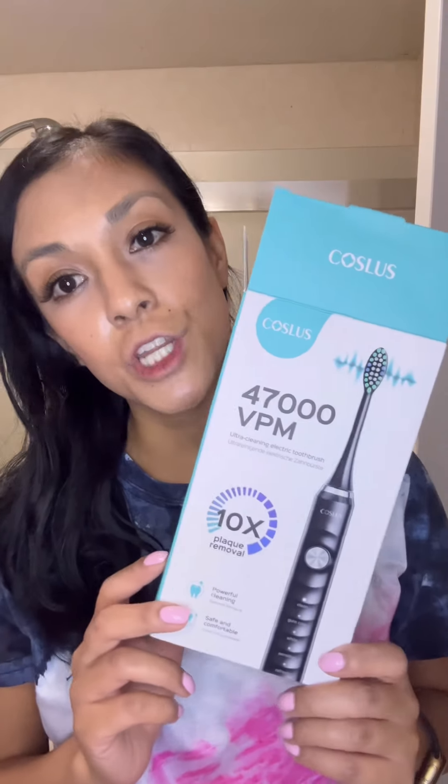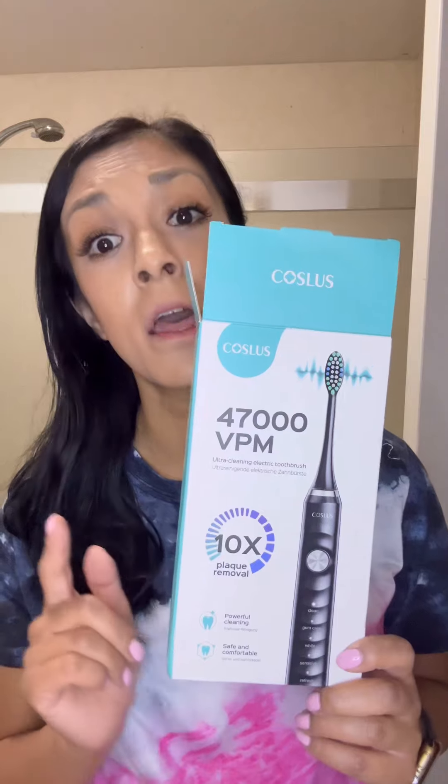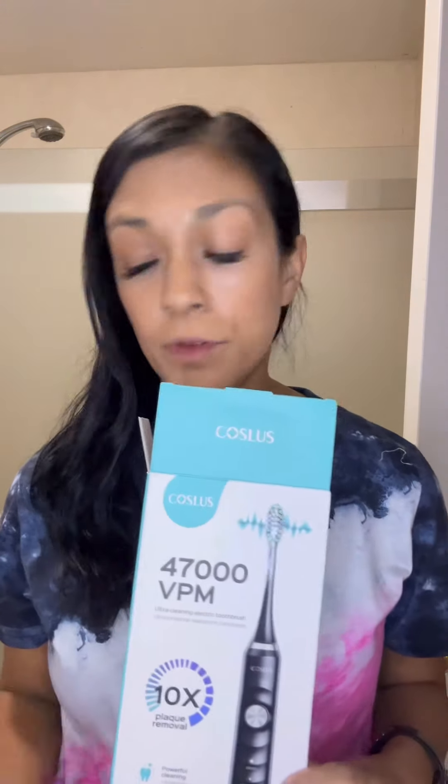If you are in the market for a new electronic toothbrush, I highly recommend checking out this Coslas electronic toothbrush. This toothbrush is so powerful — I have another one and it does not work like this one does. You can hear that, it is so powerful.